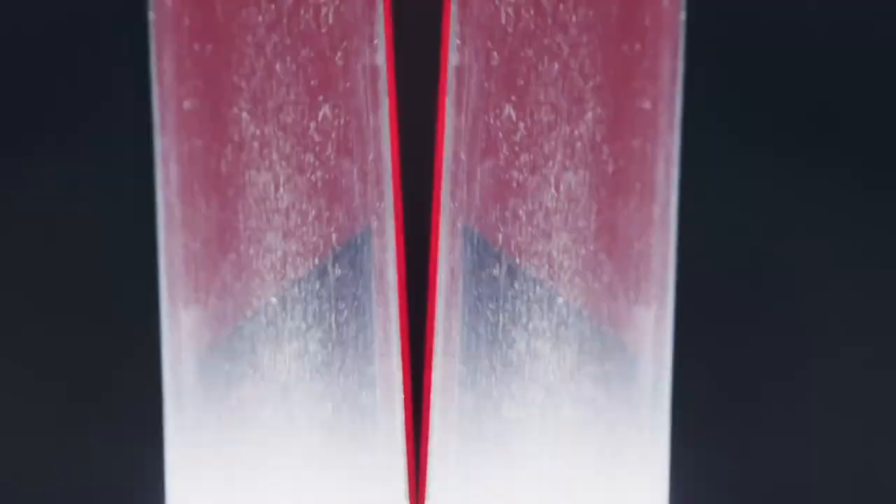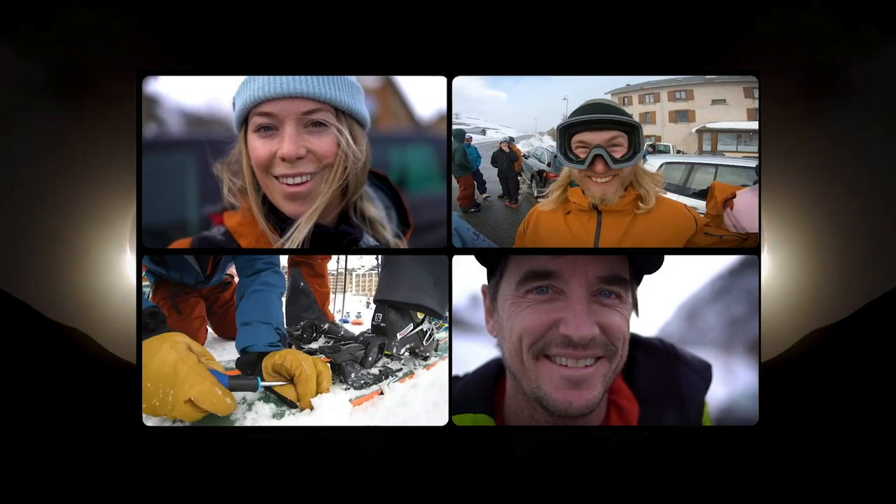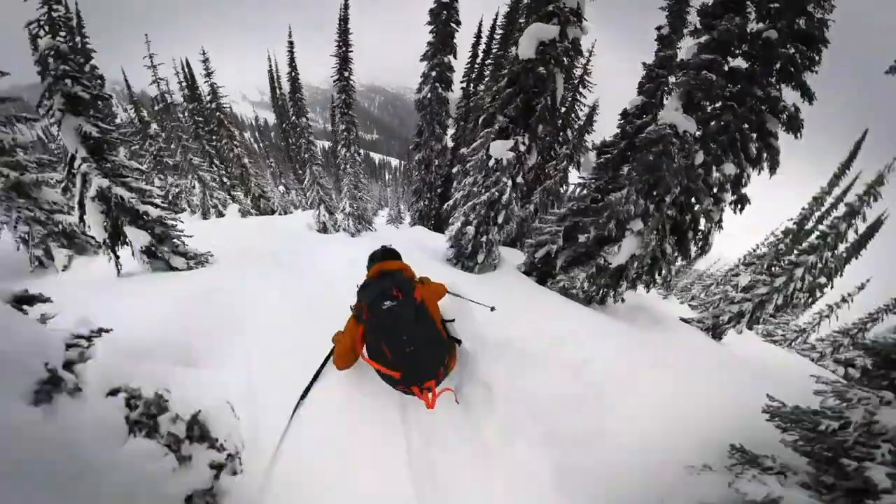What does freeride mean? I think it means something different to every skier. Over the past five years, we've worked with Salomon to create the QST line, bringing new technology and materials to market — skis that have changed the narrative of what freeride skiing is.